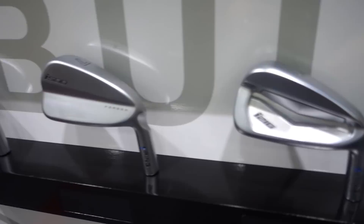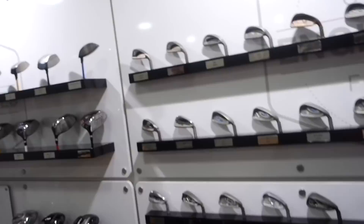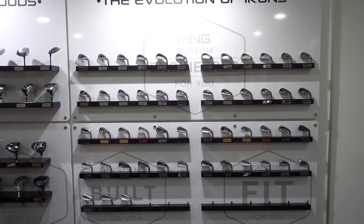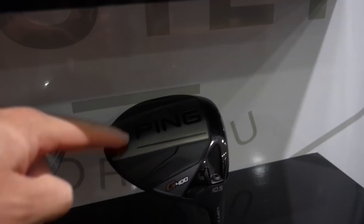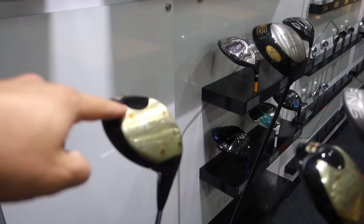Everything Ping has ever released, from the 60s to present day. Comment below, guys — who here has used one of those? I know I have. Also, we have the same with the drivers. Who here has seen my video where I put this old driver against a modern one? And who can tell me the difference in yardage we found? Comment below.